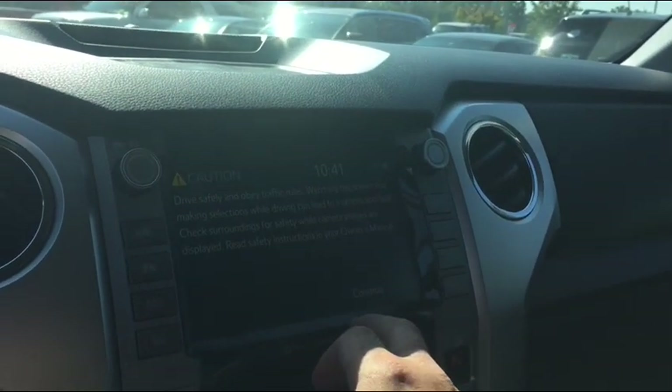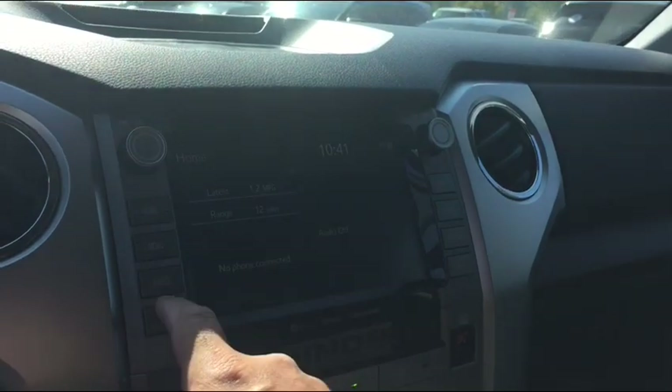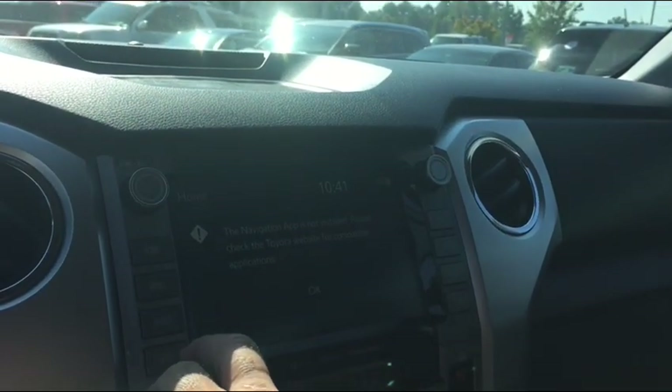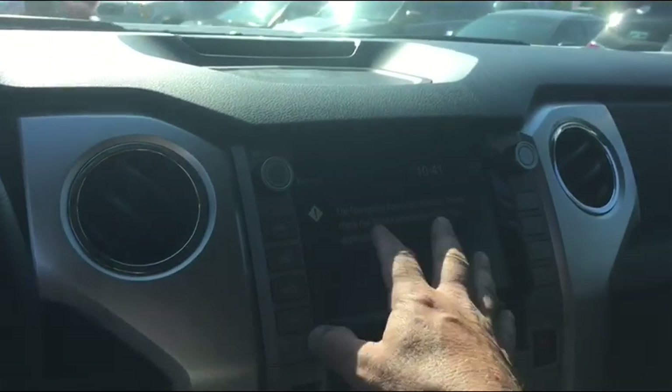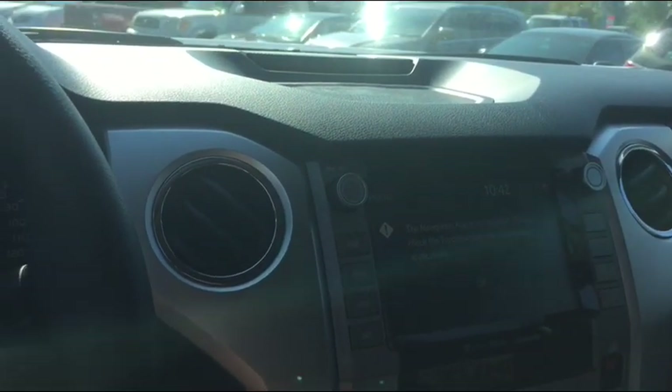Touchscreen and tuned radio. It has navigation that's uploaded to your phone and it will appear here, so you don't pay for the navigation.